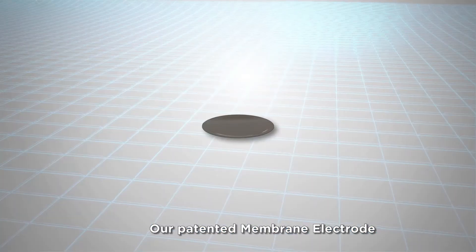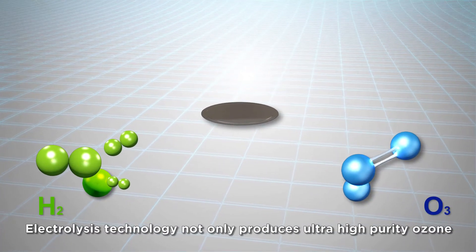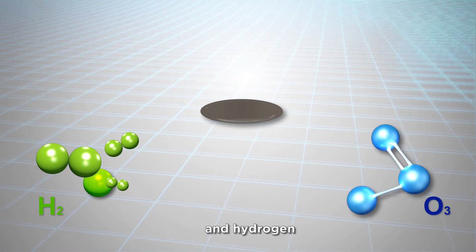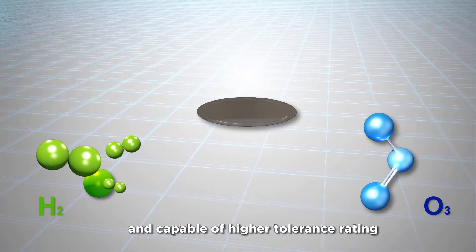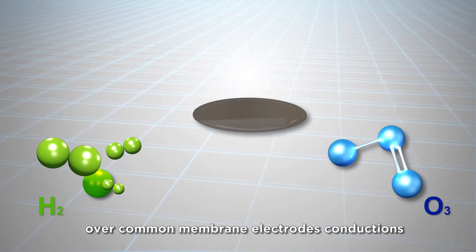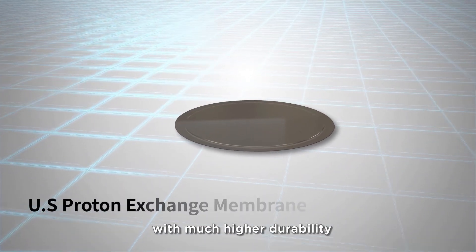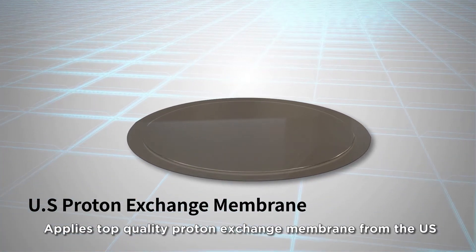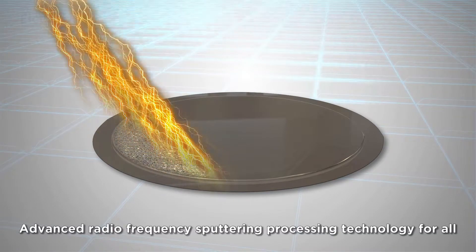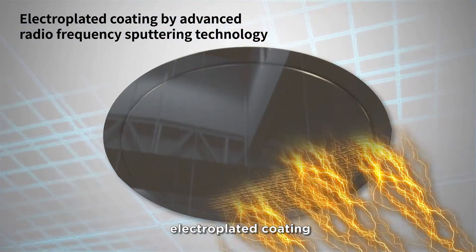Our patented membrane electrode electrolysis technology not only produces ultra-high purity ozone and hydrogen, this technology is more advanced and capable of higher tolerance ratings over common membrane electrode constructions with much higher durability. It applies top-quality proton exchange membranes imported from the U.S., and advanced radio frequency sputtering processing technology for all electroplated coating.